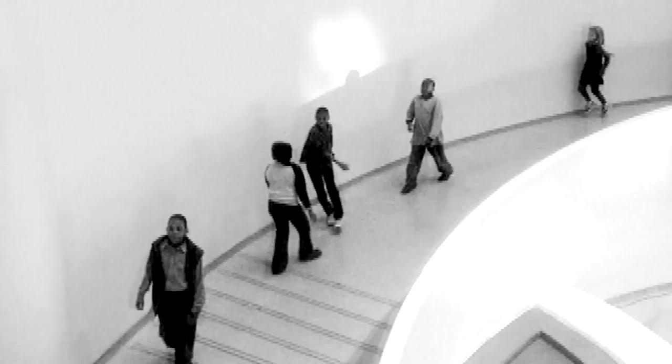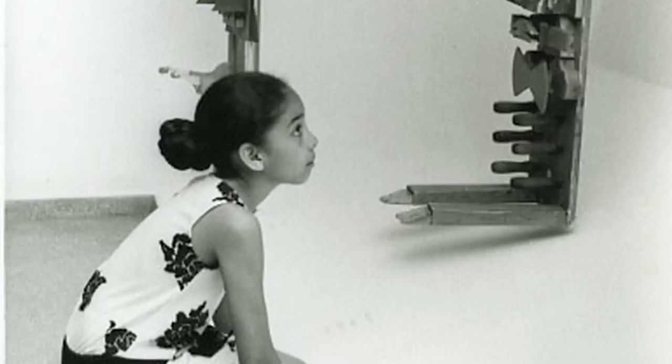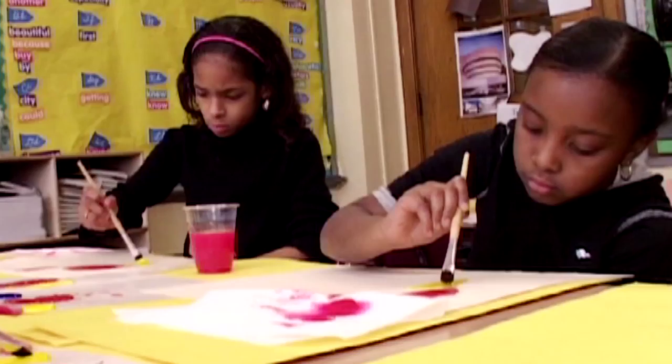Learning Through Art at the Solomon R. Guggenheim Museum is a program for elementary school students which has served almost 150,000 children throughout its 40-year history. LTA cultivates student creativity by designing sustained, process-oriented integrated art programs with the school curriculum.